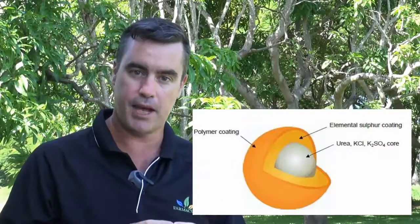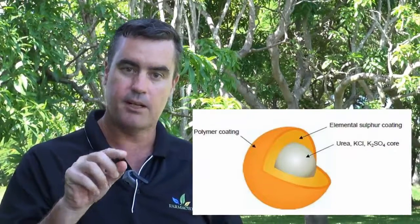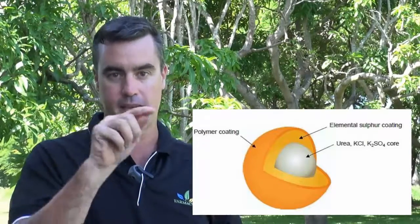Agricoat is a polymer-coated urea pellet. You've got a urea core, elemental sulphur around that urea pellet, and then a plastic covering on the outside. Water has to penetrate through that plastic coating. When it reaches the elemental sulphur, it creates a fissure and that water can get in and extract nitrogen out of the urea compound. By varying the thickness of the coatings, you can release the nitrogen later.